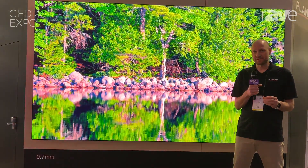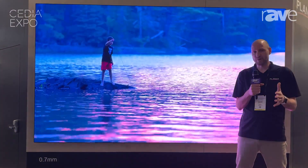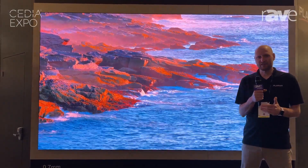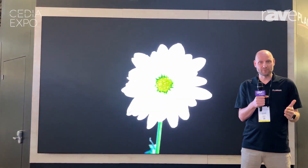This product is front service, front access, and front install, and it can deploy up to any size you want. Behind me is a 136-inch diagonal 0.7 micro LED wall for 4K resolution.